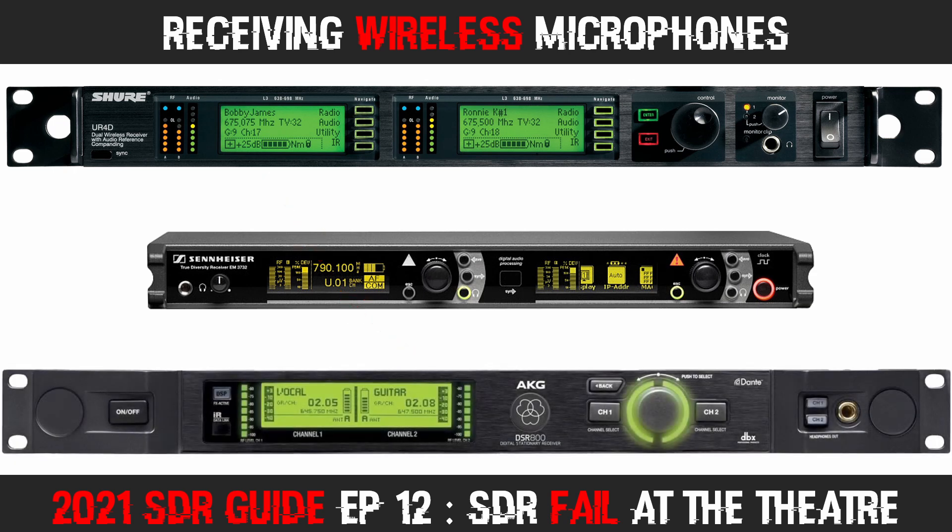You'll notice that all three of these receivers display a battery level — this is the reported battery level of the body pack they are monitoring. If batteries start depleting too quickly, a stage hand will be deployed to replace the batteries for that actor or actress in the body pack, so the mic doesn't go dead mid-performance.